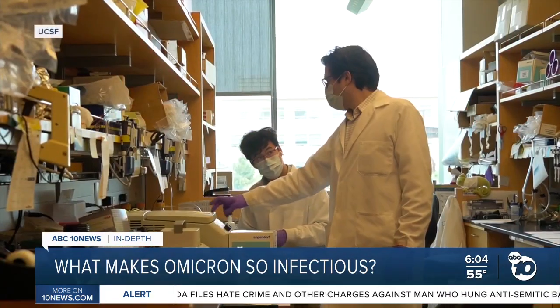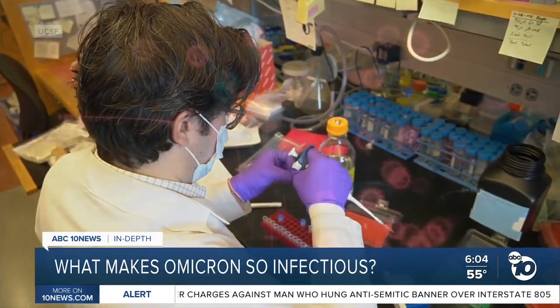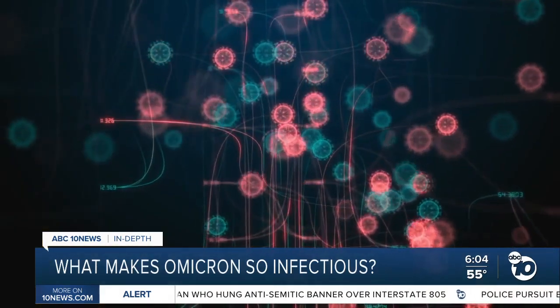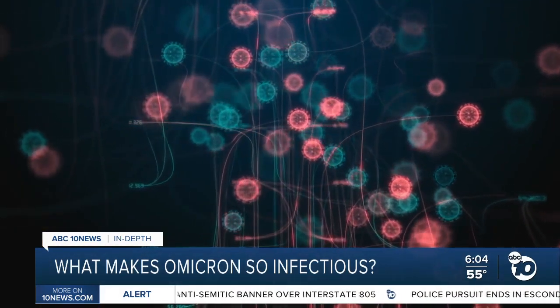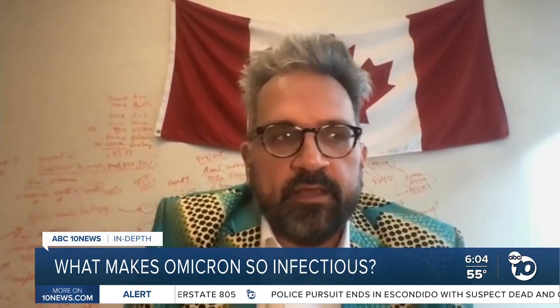New research from UC San Francisco is highlighting the genetic mutations that could be the key to Omicron's spread and offer a new way to stop it. Researchers say: 'We think we've uncovered a new drug target that has great value.'